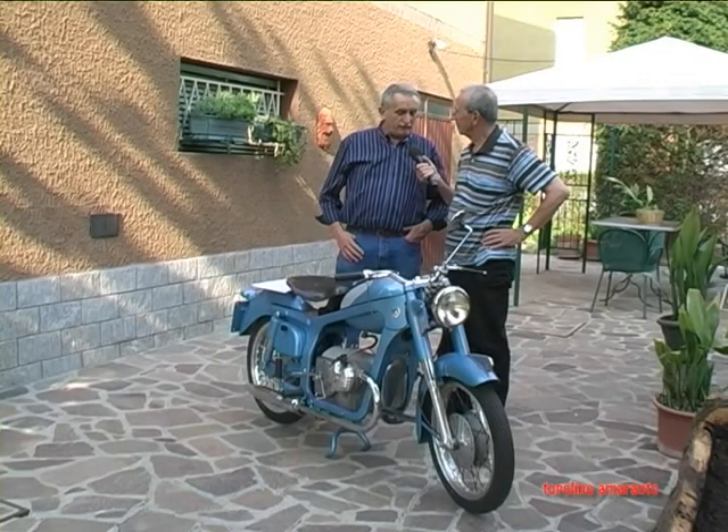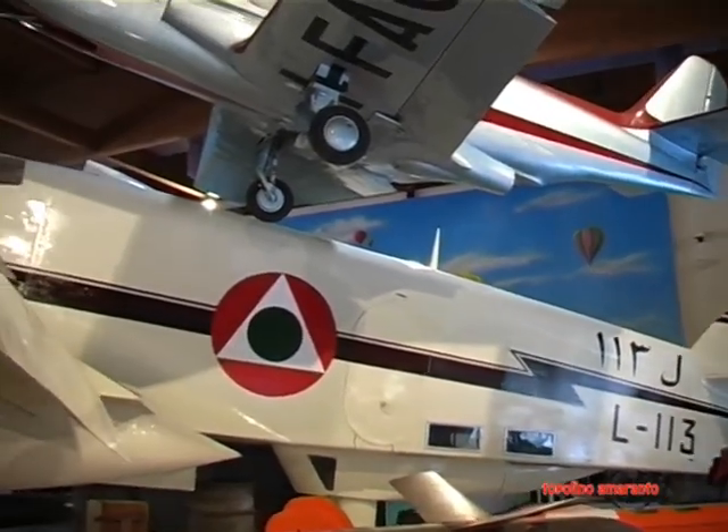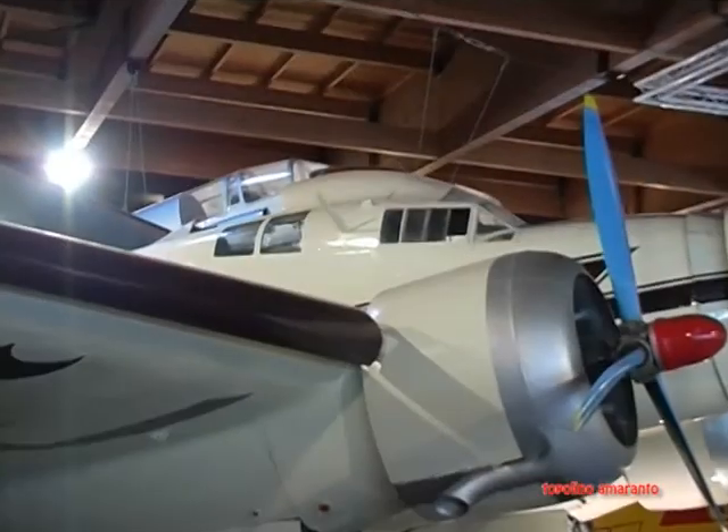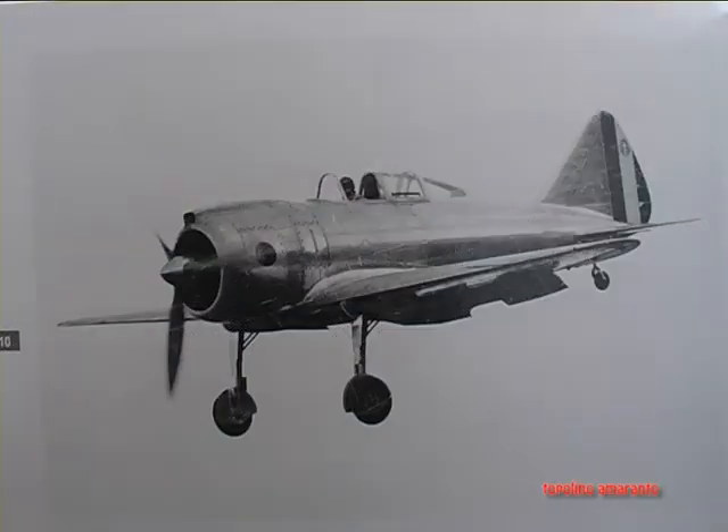Caproni, you know that after World War II, an aeronautical company with great experience, great technology, a maestranze di primo ordine, ha convertito la sua produzione in motociclette.